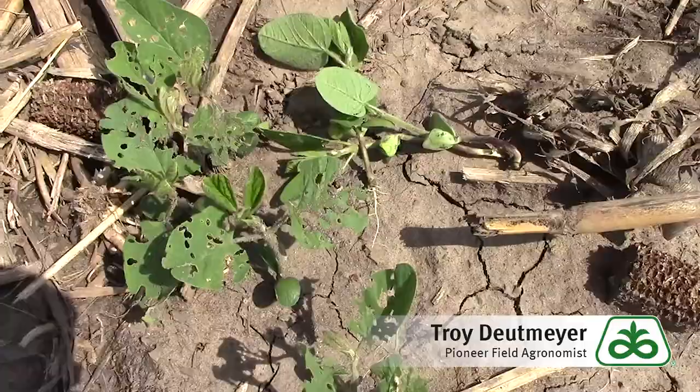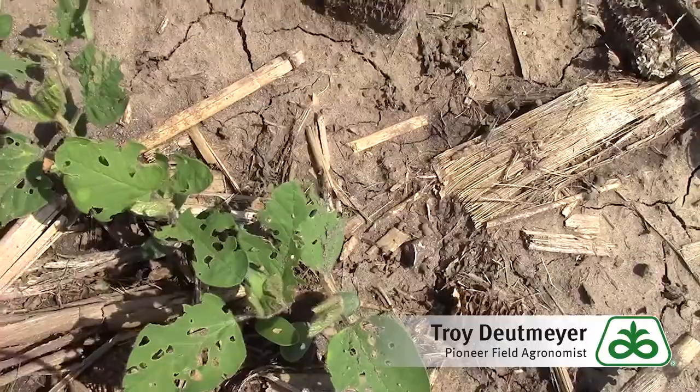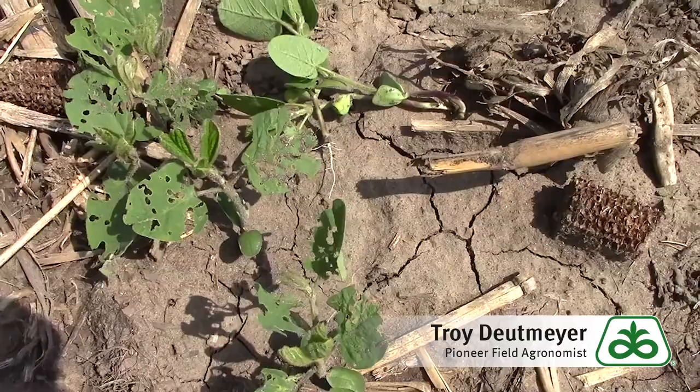We've had adequate moisture, and hopefully we can just outgrow these things. Just wanted to let you know what's going on — I was on two fields today where we did recommend an actual treatment to come out and kill the bean leaf beetles.